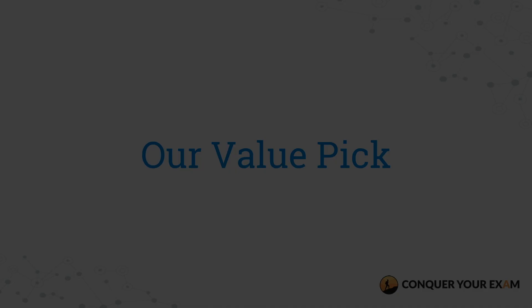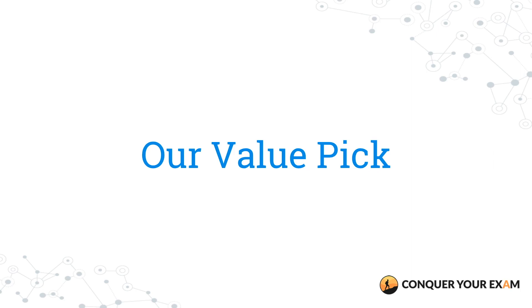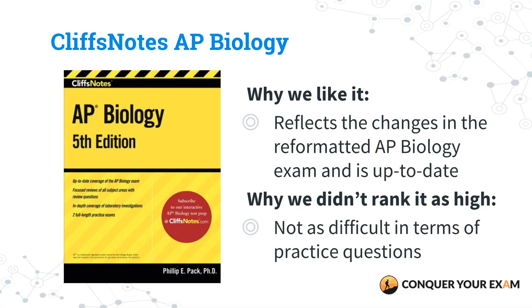Last but not least is our value pick — CliffsNotes AP Biology by Philip Pack. This revised edition has been updated for the new AP Biology exam. It summarizes the key topics of each chapter really well and aligns to the new exam. It also has two full-length exams that you can practice through at the end of your review. This is a solid book in terms of overall needs for a quick review of AP Biology.